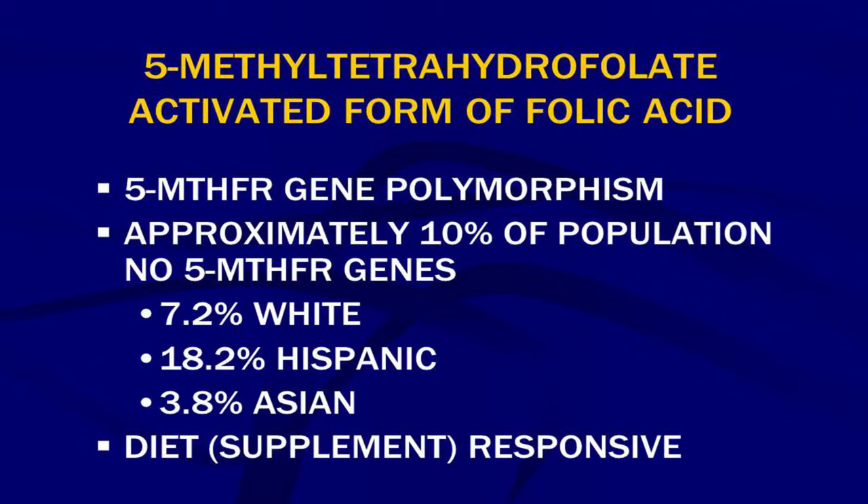There are several versions of this — I won't get into all the details — but looking at the cross-section of people in North America who by genetic background have the double allele SNP, meaning they can't make any activated folic acid or very little: 7.2% of the white population, 18.2% of the Hispanic population, and 3.8% of the Asian population in the United States have no 5-MTHFR genes — the double allele SNPs. They are supplement responsive.